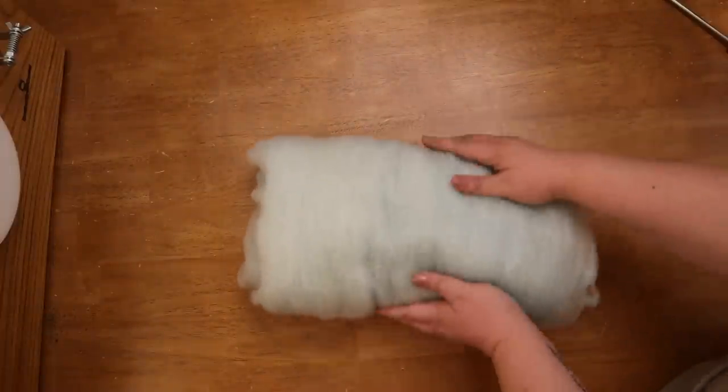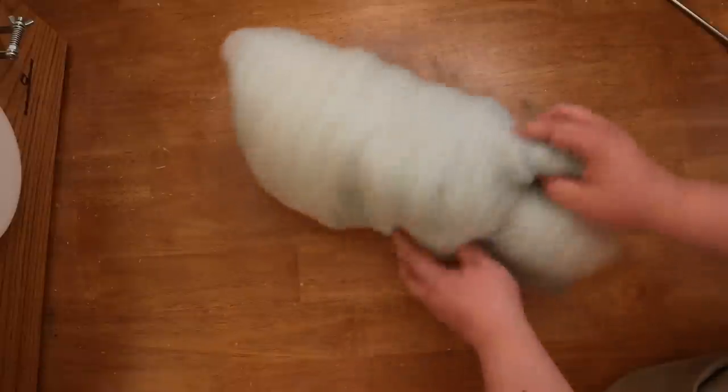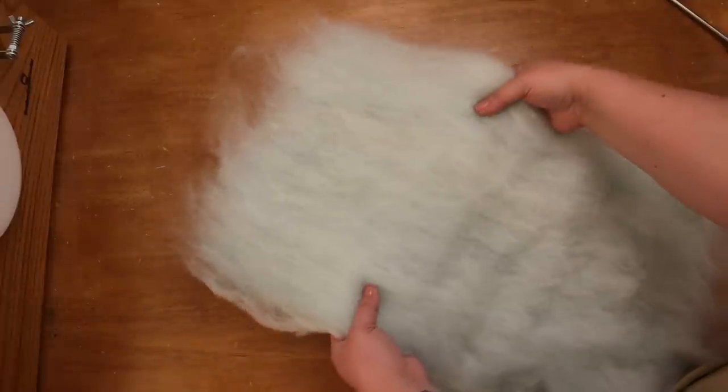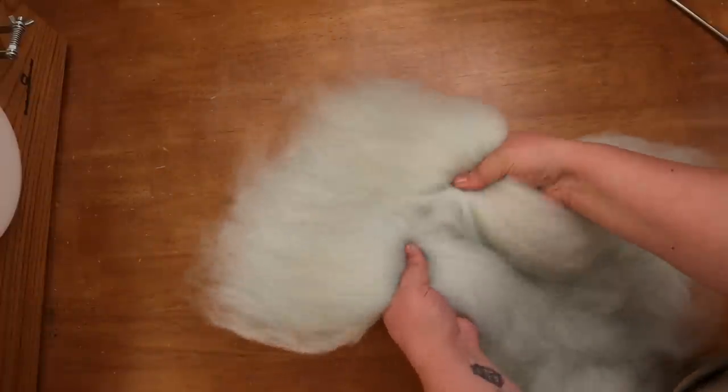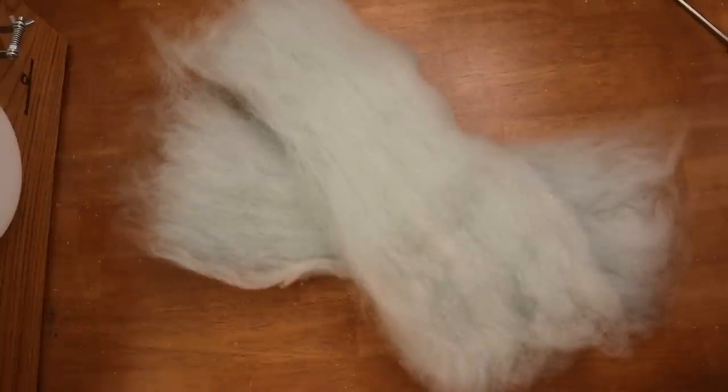It's a beautiful day so I think I'm going to get this spin ready and take it with me to my local forest preserve. There's no wrong way to spin from a batt like this. You can pull it into strips, spin from corner to corner, pull off a pinch of floof at a time, or pull it gently apart until it becomes a long floof noodle — basically carded roving.